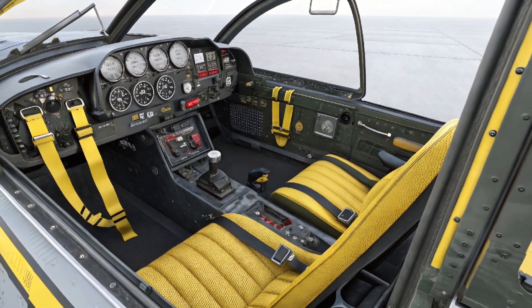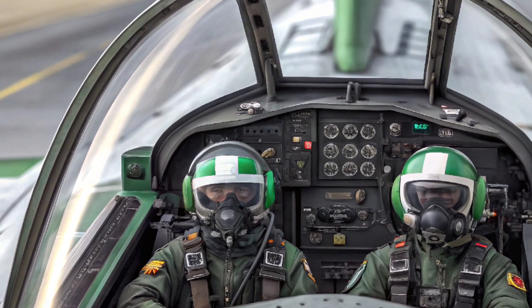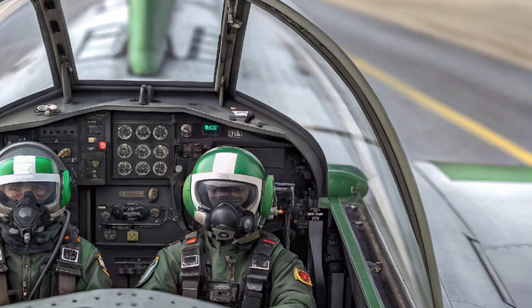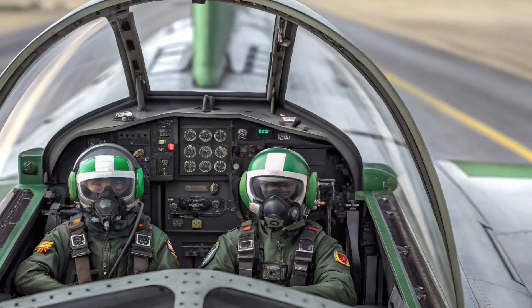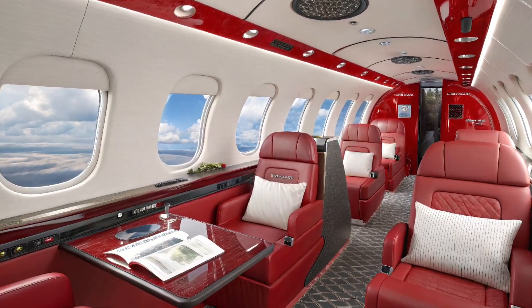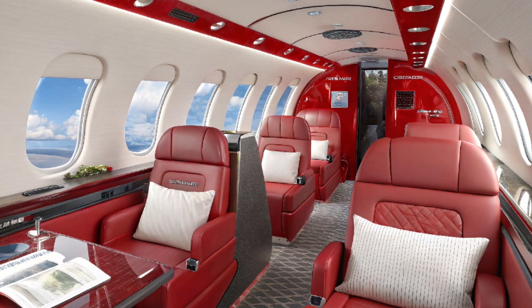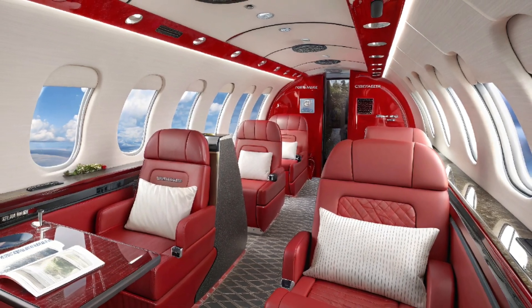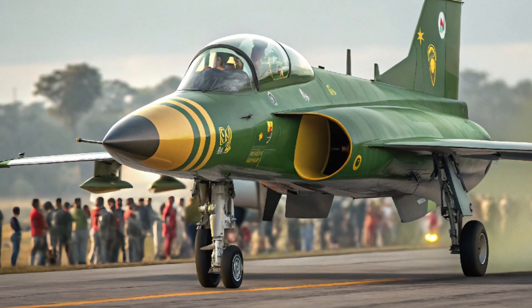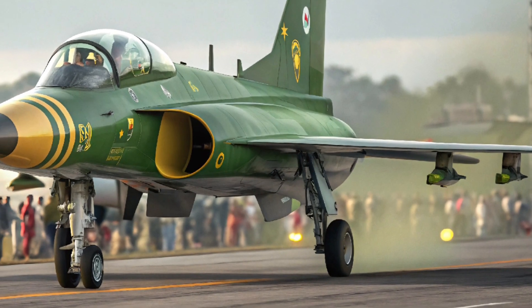Next-level avionics and sensors: one of the key highlights of the 2025 JF-17 is its advanced avionics suite. It now includes a wide-angle holographic HUD, upgraded multifunction displays, and a fully digital glass cockpit. Enhanced electronic warfare systems, including infrared search and track (IRST) and radar warning receivers (RWR), provide superior situational awareness and threat detection, helping the pilot make faster, more accurate decisions in high-pressure situations.